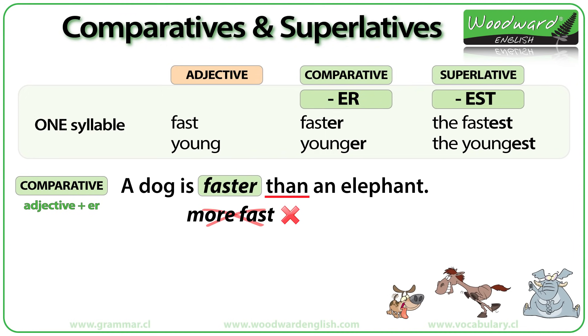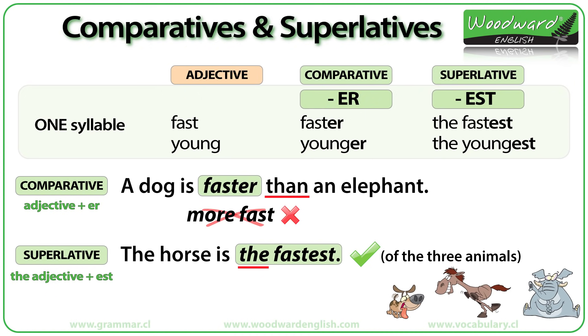It is important to have the article THE before the superlative. The horse is the fastest. Since the adjective has one syllable, we do not say 'the more fast' — we say 'the fastest.'